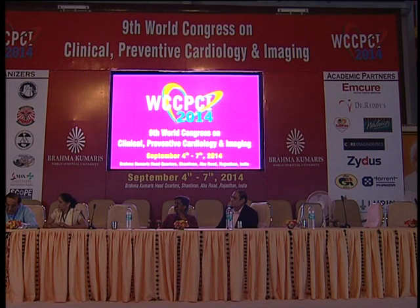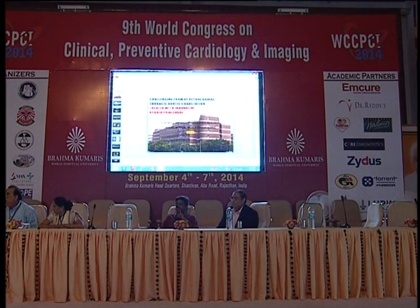Ladies and gentlemen, may we now have the pleasure of inviting Professor Sonia Ali Saidi. She is currently a professor of pediatric cardiology and director of the pediatric intensive care unit at the Cairo University Children's Hospital in Cairo, Egypt. Professor Saidi is the founder of the Egyptian Society of Pediatric Cardiology.